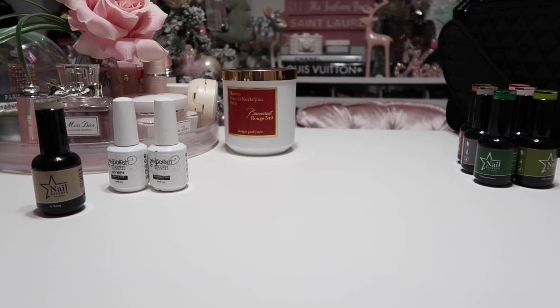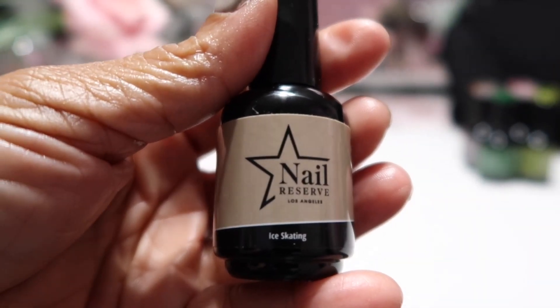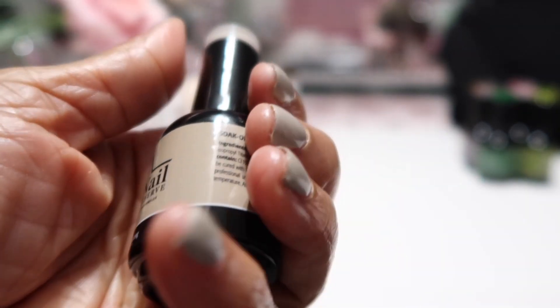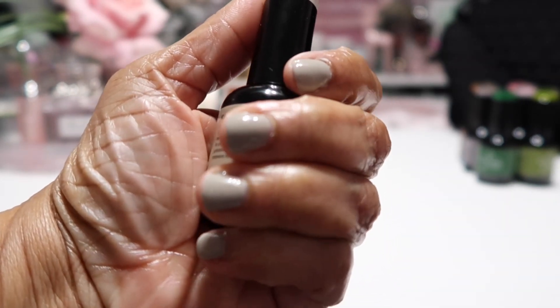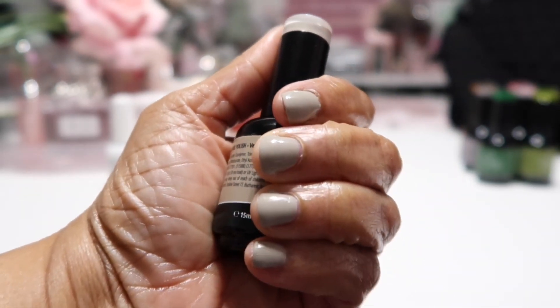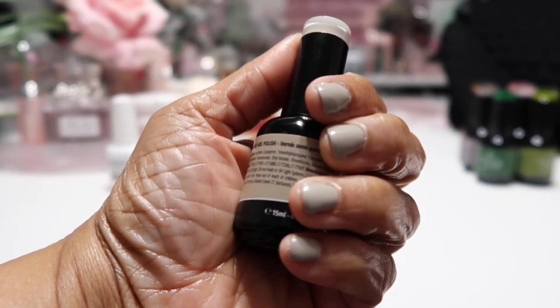I did my nails using this color right here called Ice Skating, which is such a beautiful nice light gray. It is so, so beautiful — look at that.